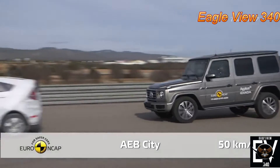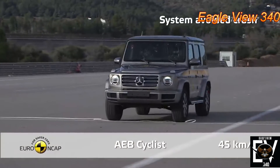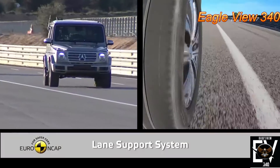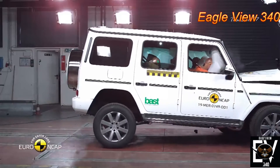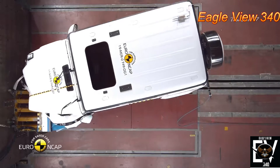Similar to the Taycan, automatic emergency braking comes standard in the G-Class. Even when driven at highway speed, the lane assistance system worked very well to prevent inadvertent drifting out of the lane and in other more critical situations. Unfortunately, chest compression on the driver's seat in both frontal offset and full side barrier tests was found to be weak.